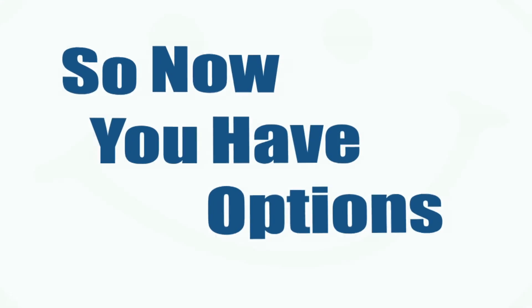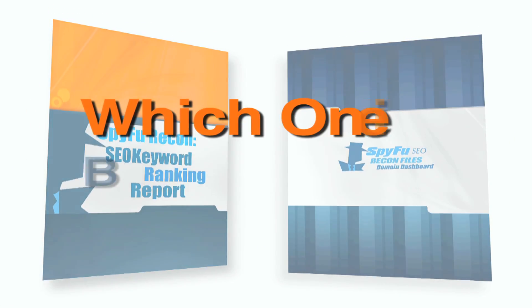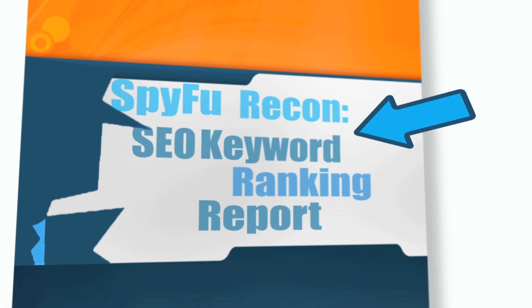So now you have options. But with two reports to decide from, you might be wondering which one is best for you. Well, let's start with what makes this report different.